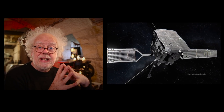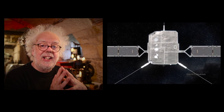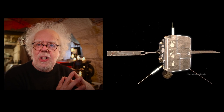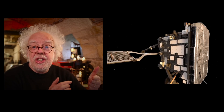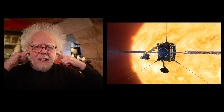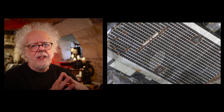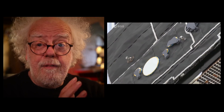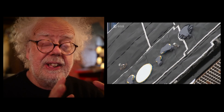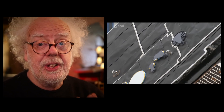So Solar Orbiter is going to get between the orbit of Mercury and our Sun and look at things like the solar wind with instruments, but they're going to get really hot. So they built a heat shield on the front — sadly built of ground-up animal bones. Oh well, they gave their life for a higher cause. The front of the heat shield will get over 500 degrees Celsius, and they're hoping the back will get about 50 degrees where the sensitive instruments are.